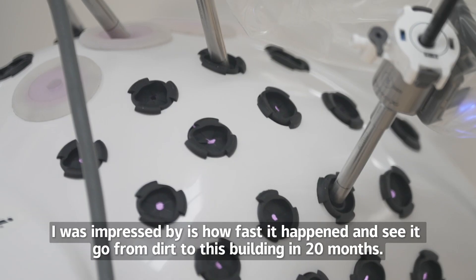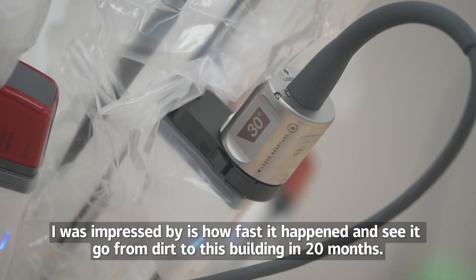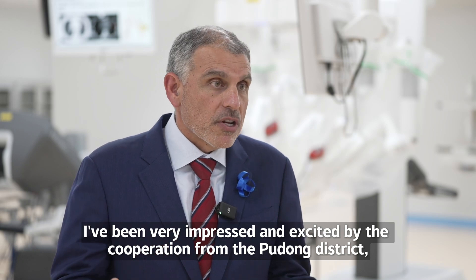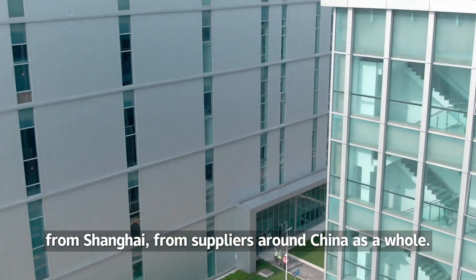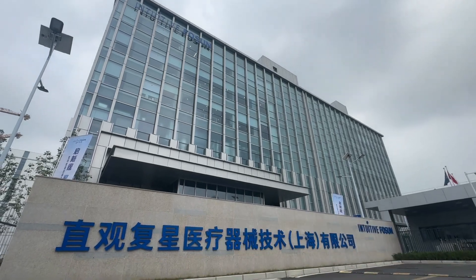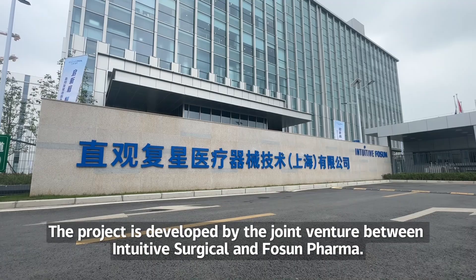One thing I was impressed by is how fast it happened — to see it go from dirt to this building in 20 months. I've been very impressed and excited by the cooperation from the Pudong district, from Shanghai, from suppliers around China as a whole. The project is developed by the joint venture between Intuitive Surgical and Fosun Pharma.